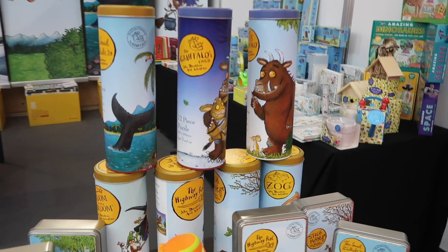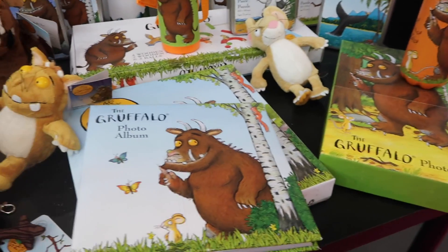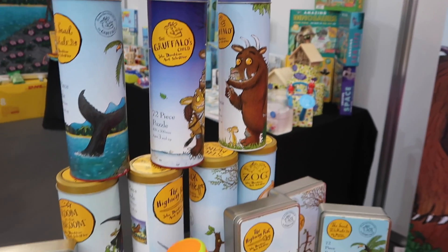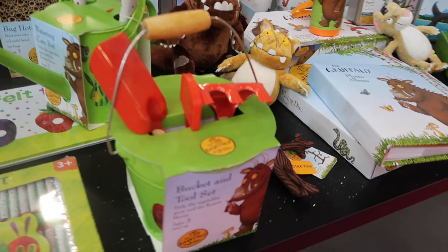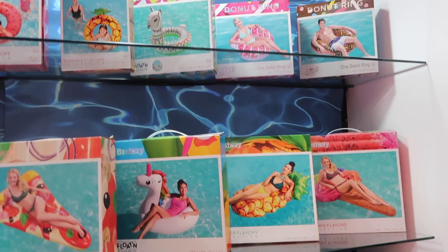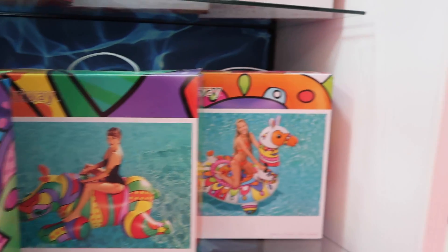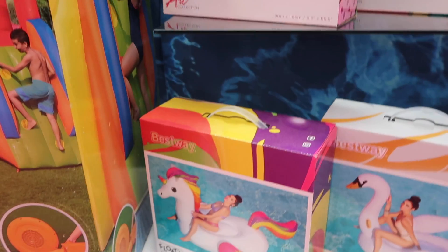This range of Gruffalo toys really caught my eye — I particularly like the puzzles which come in these little tins. They're 72 pieces — I thought they looked really great. Also on this stand is a wide array of Julia Donaldson book merchandise: Zog puzzles, toys, and Snail and the Whale there as well. I just thought the tins were a really nice storage idea because the cardboard boxes get crushed and then they never work again — very annoying. There's also a Gruffalo bucket with various gardening tools, which I thought was fab. And for the summer, there were various different inflatables from a company called Best Away — you've got a pizza slice and a jazzy llama and some other creatures that just look really fun for the swimming pool this summer.